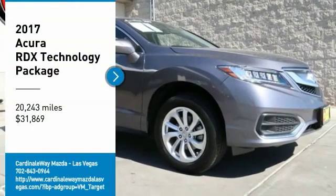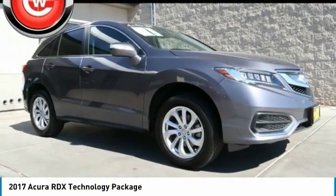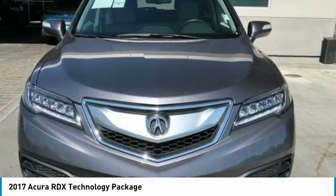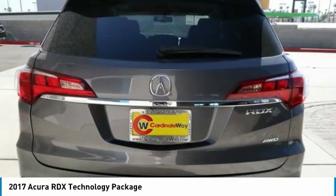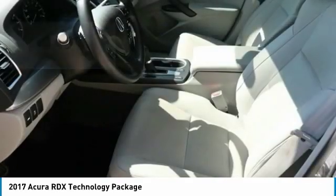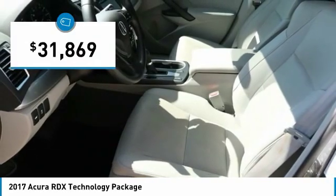Looking for the right vehicle? Check out the 2017 RDX. Viewed as Acura's answer to BMW's sporty X3, the RDX offers a stylish interior, plenty of sport, and a nice amount of utility, and is priced below $35,000.